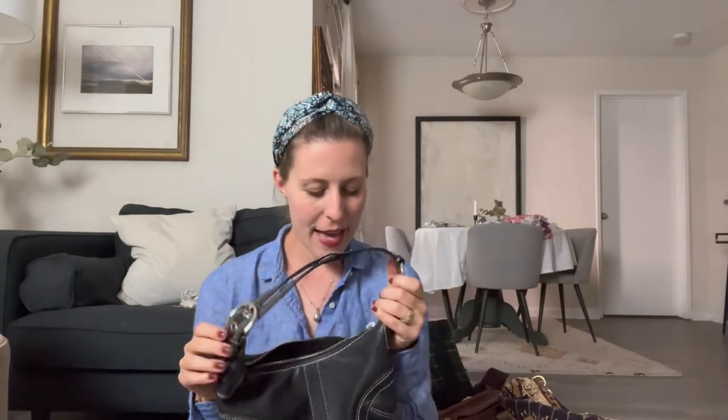Another bag staying in my keep-forever pile is this hobo Coach bag, which is pretty much a Y2K style. It fits under your shoulder perfectly and doesn't slip around much. It looks really small but actually fits a lot of things. I like it for going out in the evening or when I wear a dress. Now we're moving into other bags I'm going to list on my Poshmark — I just have too many purses. I'll link it below so if you like any of these, go check it out.